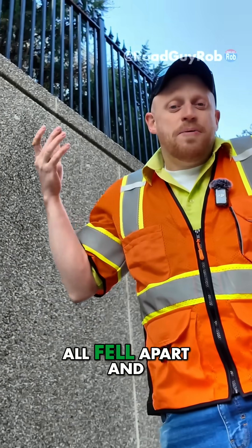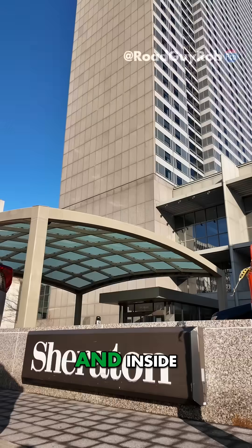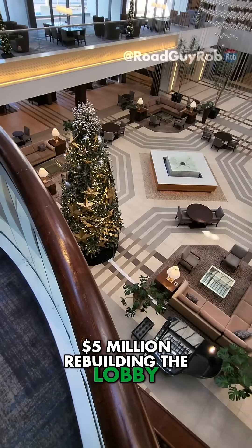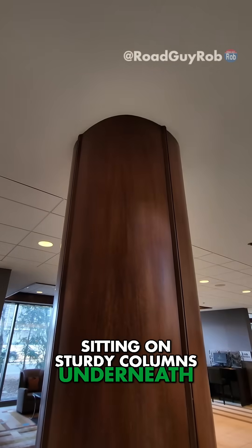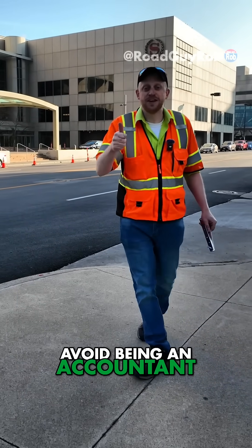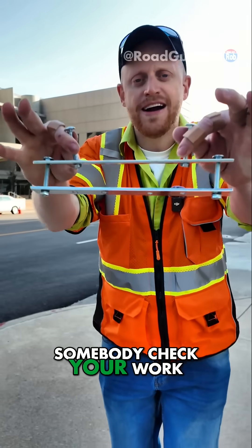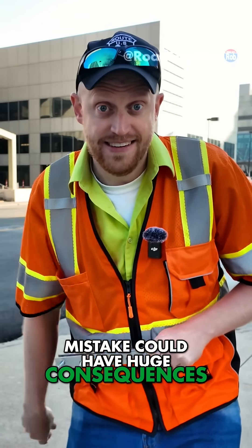That doesn't work. And that's why it all fell apart and people got hurt. It's been a long time since 1981, and inside it doesn't look anything at all like it used to. The hotel's owners spent $5 million rebuilding the lobby — now just the second floor crosses, sitting on sturdy columns underneath. I sort of have a dyslexia thing for numbers, so I knew to avoid being an accountant and avoid being a structural design engineer. But those of you who are good at this, remember to always have somebody check your work, because you never know if one tiny little mistake could have huge consequences.